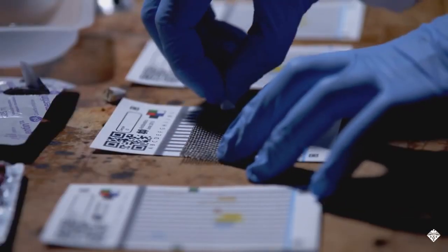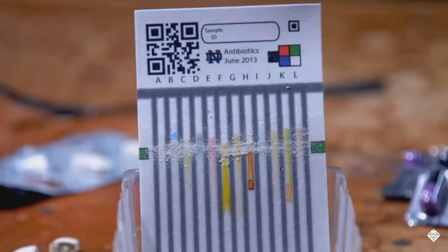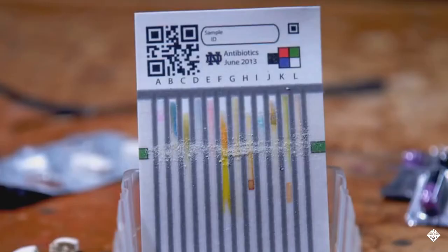The card costs less than one dollar, and uses a library of chemical color tests to unmask falsified drugs. Each card has 12 lanes separated by wax barriers, and each lane contains a different set of reagents to detect materials found in active pharmaceutical ingredients.